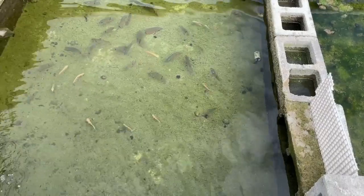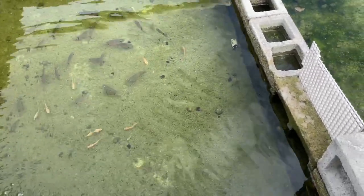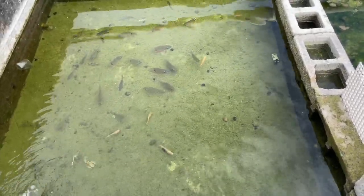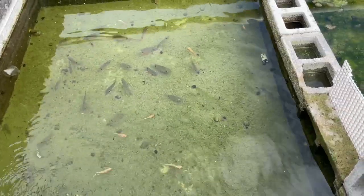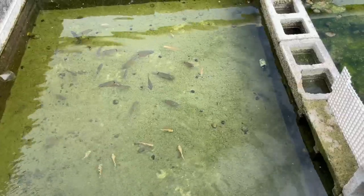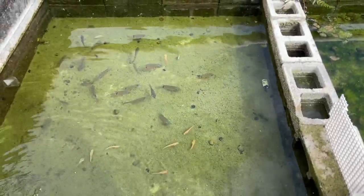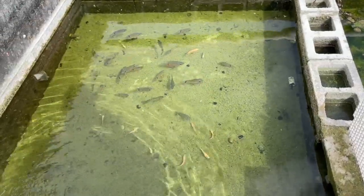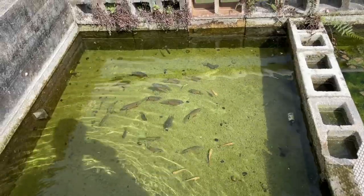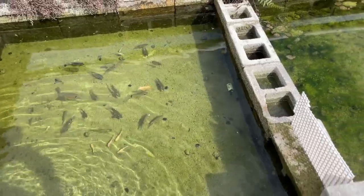Those gourami catfish are big. The severums here are forty-five dollars. These are good-sized severums — I could see a tank full of them. Albino iridescent sharks are at the bottom. The severums look very nice, and because you're looking from the top, you can really see the blue above and around their eyes. Very nice-looking severums.